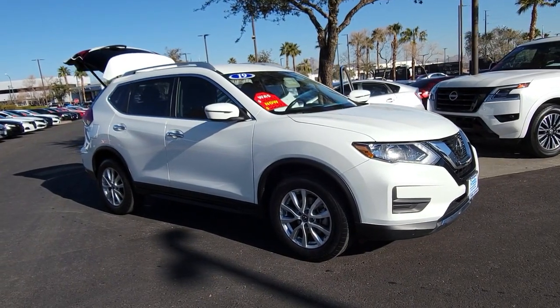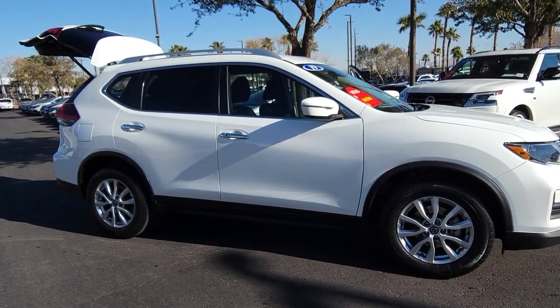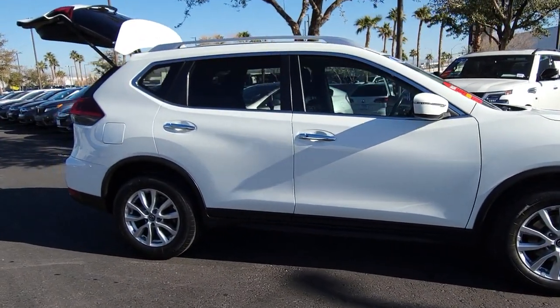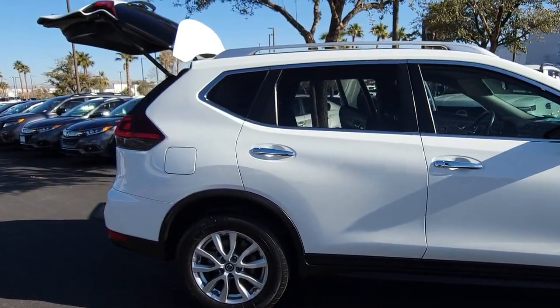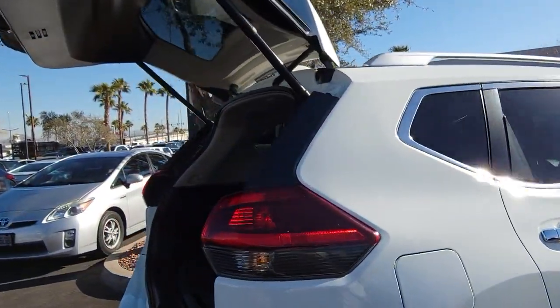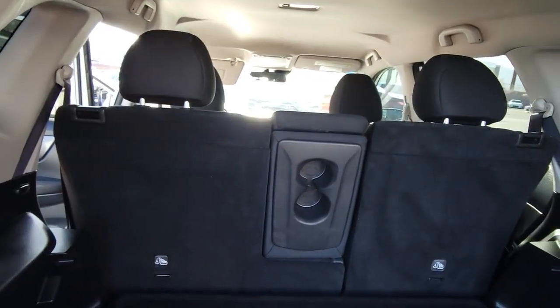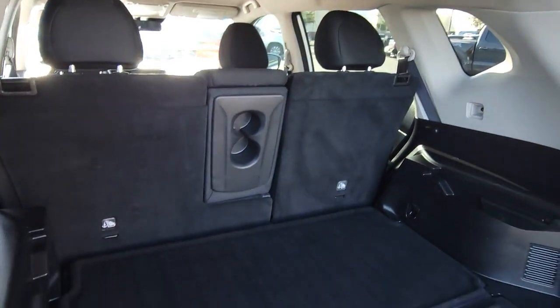Introducing the 2019 Nissan Rogue. With less than 60,000 miles on the odometer, this vehicle stands out from the rest. Style, security and efficiency blend beautifully in this Nissan Rogue, the handsome family-friendly compact SUV that offers standard driver assist safety features and a smooth responsive ride.